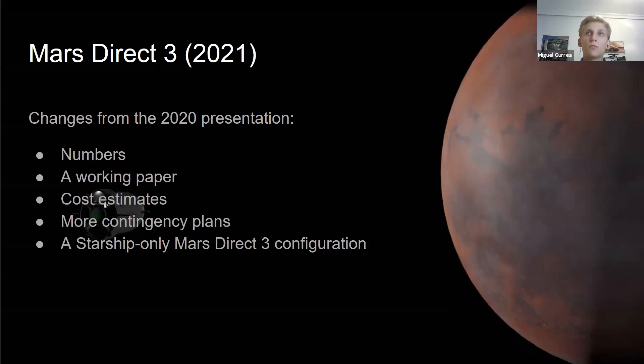What's new this year? First, we have numbers. Last year it was just some ideas. We don't even know how much SpaceX is spending on Starship right now, or exactly what the cargo capacity or final mass will be — there are some uncertainties. The best thing we can do is make a good estimate with the numbers we have right now.